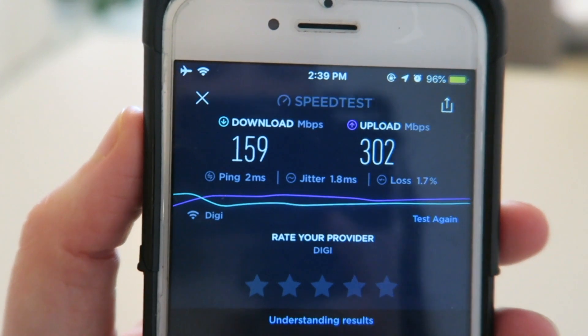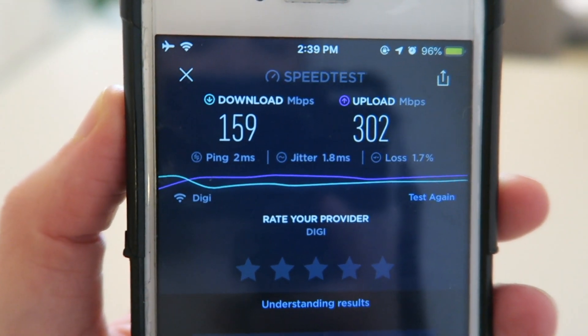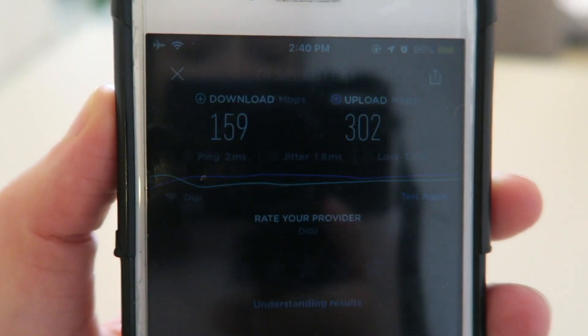Wi-Fi here in Romania has been really good — they're actually known for having some of the fastest internet speeds in all of Europe. I'll just do a quick speed test to show you exactly what I mean. The download is 159 Mbps and the upload is 302 Mbps. I really don't think it gets much better than that — that is actually the fastest internet speed we've had ever. It's so fast.